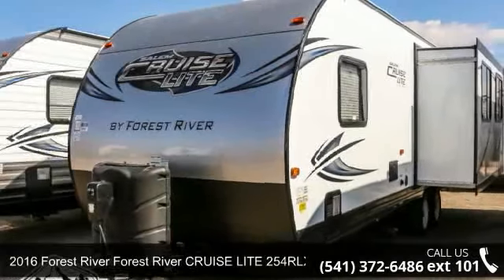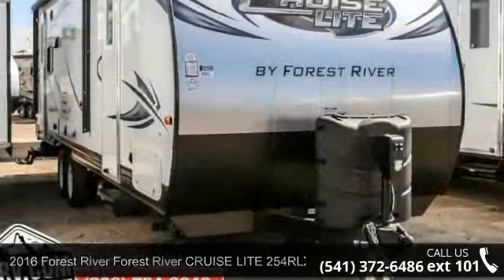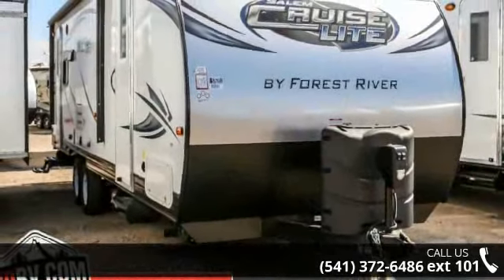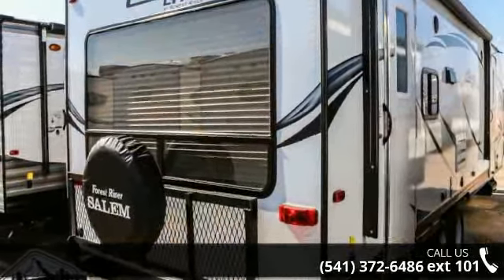Travel in style with this 2016 Forest River Cruise Lite 250 4RL XL. Whether you are planning on vacationing, adventuring, or just relaxing, this travel trailer does it all.